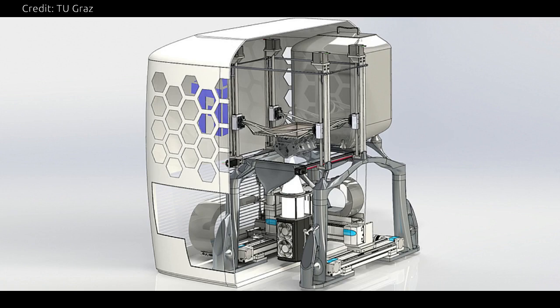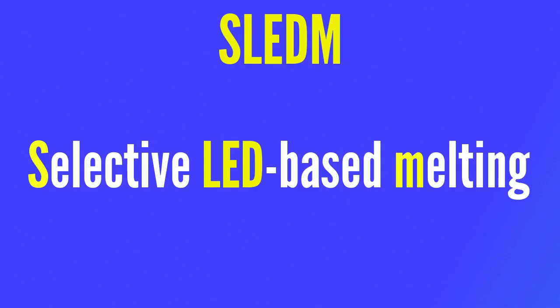This new technology is named SLEDM — Selective LED-Based Melting. The research team has now applied for a patent for this new technology: the targeted melting of metal powder using high-power LED light sources.